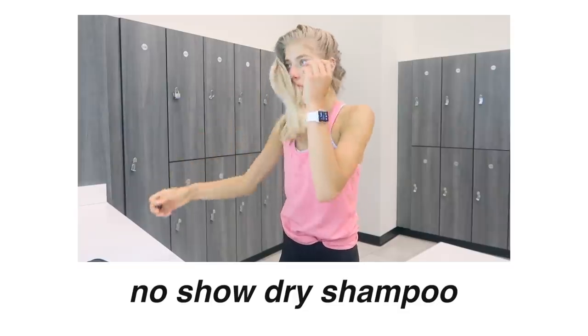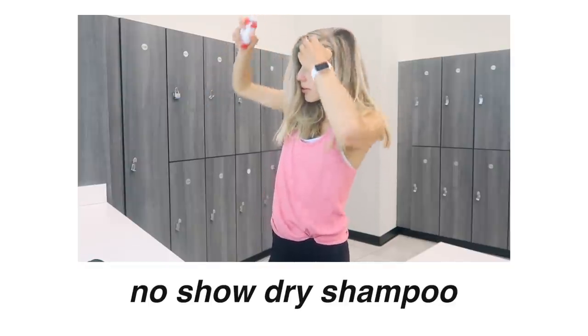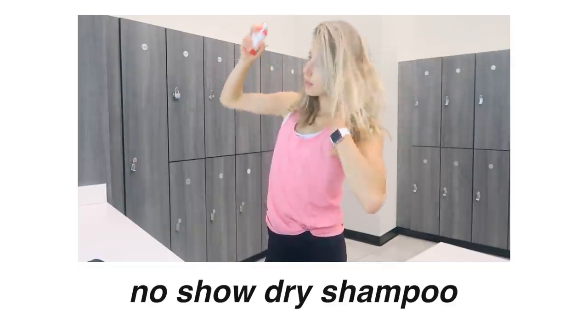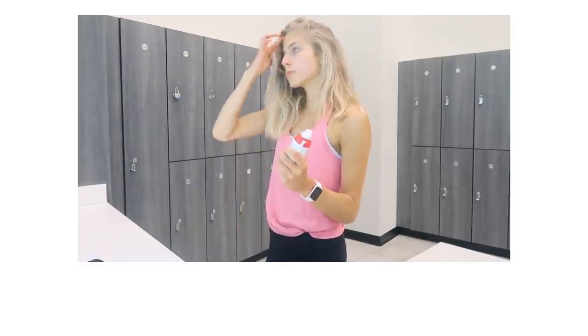Last but not least in my little self-care kit I have the No Show Dry Shampoo. Dry shampoo is essential to have in your gym bag especially when you're running errands after, because my hair is flat and looks greasy when I finish a workout. Just spraying in some dry shampoo quickly — it's a game changer. My hair looks volumized right now and I love it.